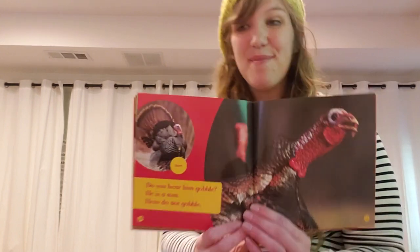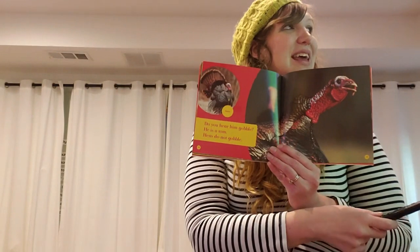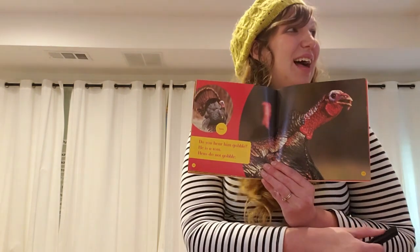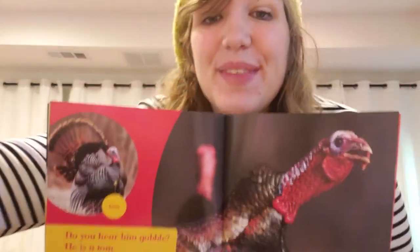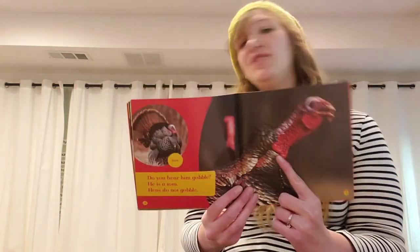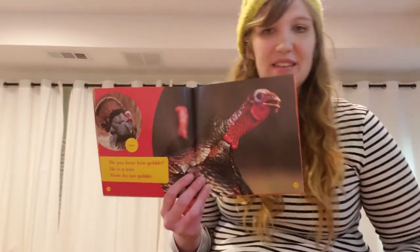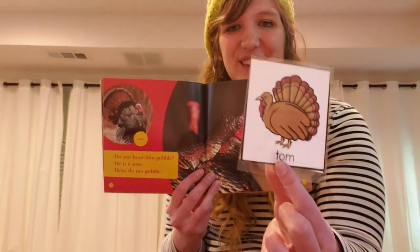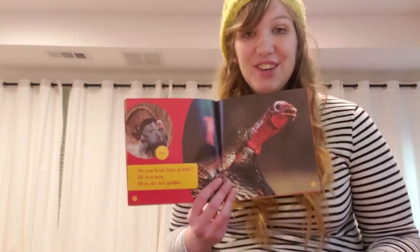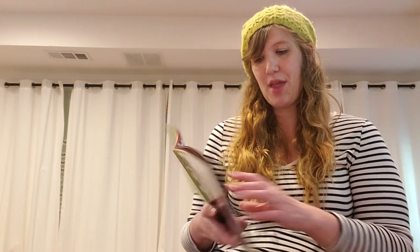Do you hear him gobble? That sound we heard earlier was a turkey gobbling. He is a tom. Hens do not gobble. Male turkeys are called toms — they gobble. But female turkeys are called hens and they do not gobble. Only the boys.